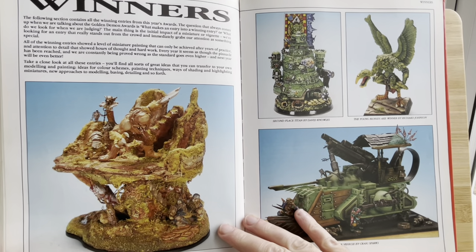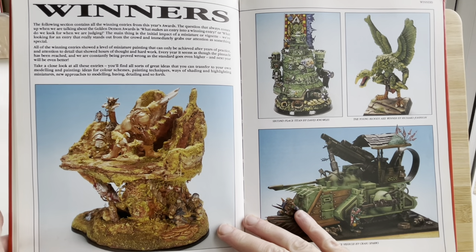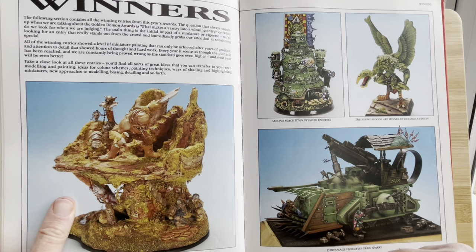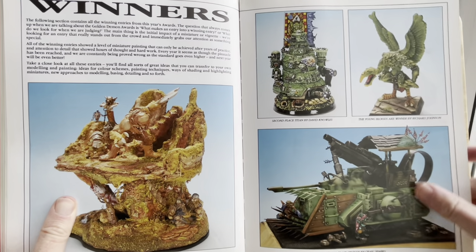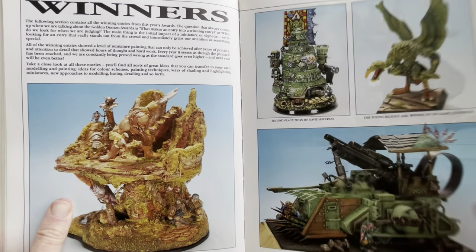Winners. The following section contains all the winning entries. The question that always comes up is what makes a winning entry? The main thing is the initial impact — we're looking for an entry that really stands out and immediately grabs attention. Look at this — Dwarves doing something whilst this Ogre is up there slobbering. This is just throwing together all manner of different pieces. Obviously I don't pretend to any level of talent like this, but I try to do that — just grab random bits and see how they all mash together.